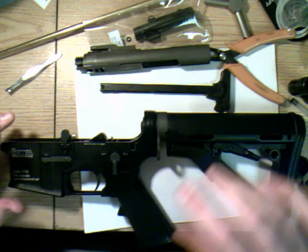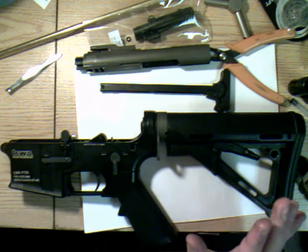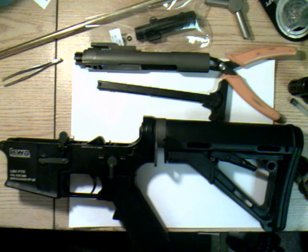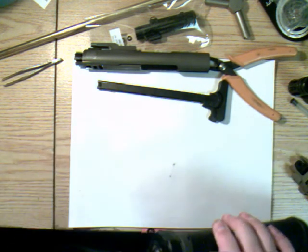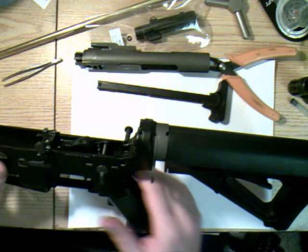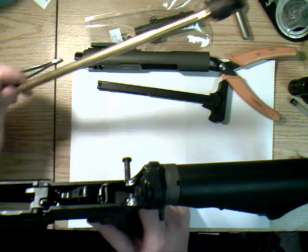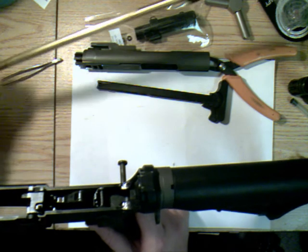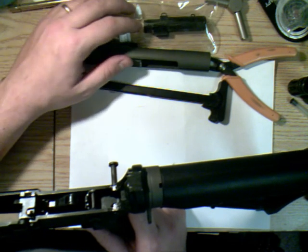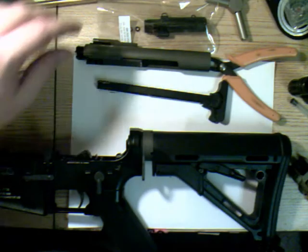I rate this gun a 9 out of 10. It loses that one point for the hop up — the hop up is atrocious. A lot of people would think it should lose more than one point for that, but there's just so much about this gun that trumps it. I believe RE-Tech is probably already working to improve the hop up design because it just fails. There's also a fellow on YouTube who has a mod using a grub screw for the hop up, but I'm going to hold off and see if a proper hop up comes out in the next couple months.